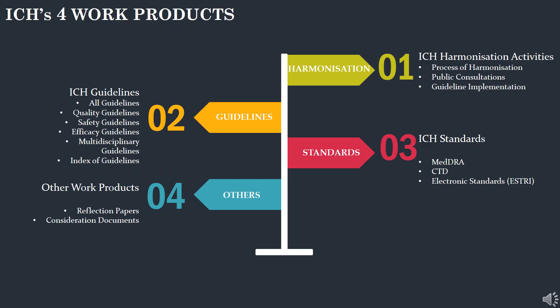Now let's see the ICH work products. Number one is the ICH harmonization activities, like process harmonization. Two is managing the guidelines, which deals with A to Z of the guidelines. Third is ICH standards management, such as MedDRA and CTD. Finally, works on reflection and consideration documents.